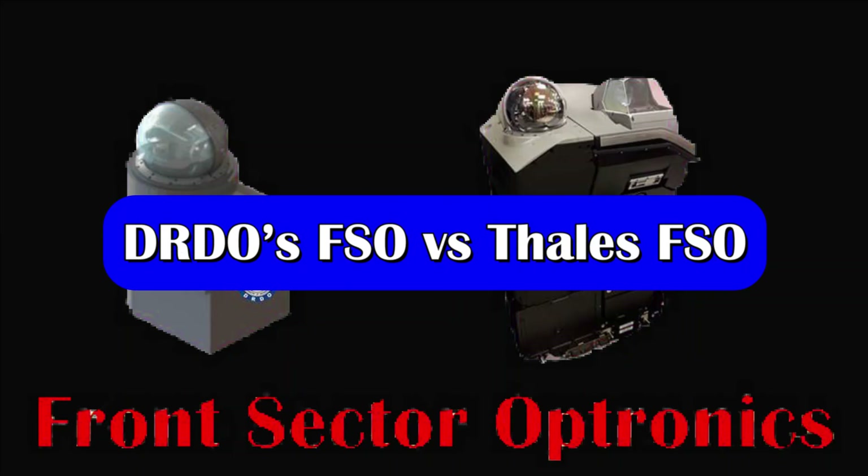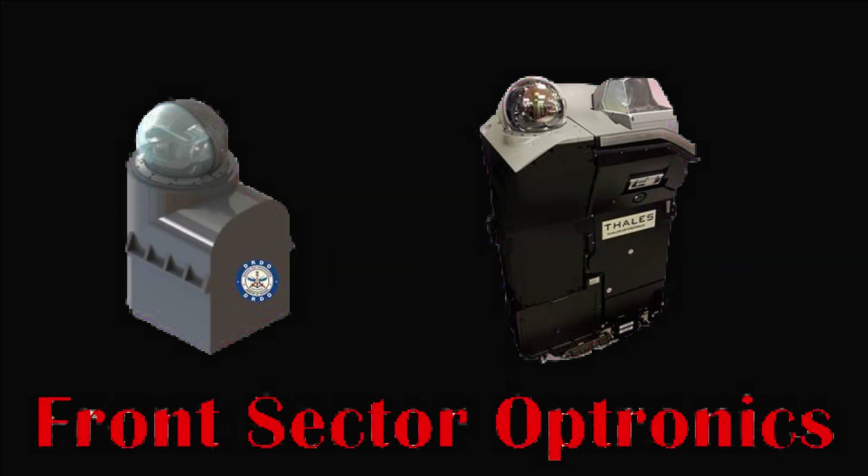Comparing the DRDO and Thales FSO, there is a clear difference. The Thales FSO has two sensors — IRST and a compact identification system — whereas DRDO's FSO currently has only an IRST.